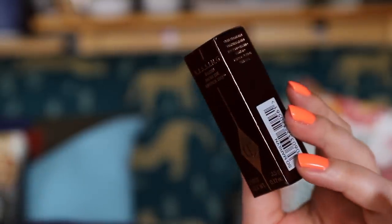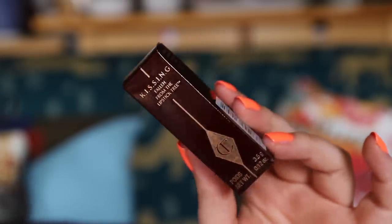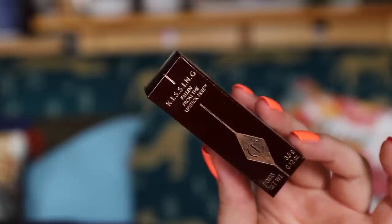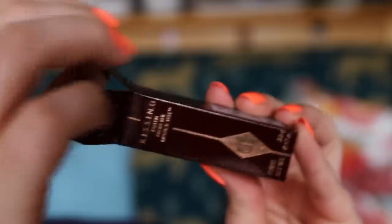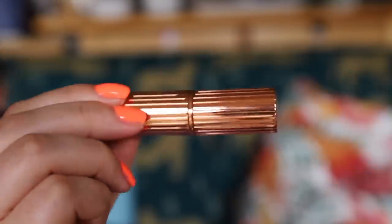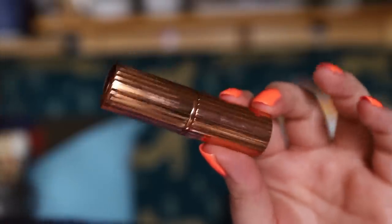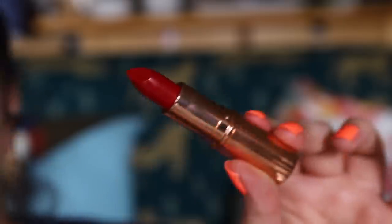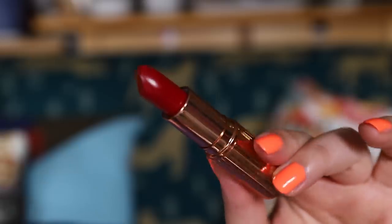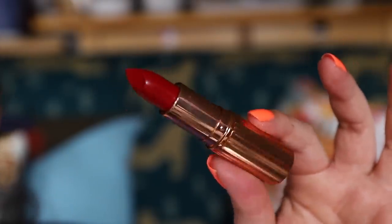The last one is Charlotte Tilbury — this is the Kissing lipstick in the shade 'Fallen from the Lipstick Tree.' I was holding off on this one because I've never used a Charlotte Tilbury lipstick before. It reminds me a lot of Estee Lauder packaging — very pretty, sort of rose gold and classic. The color is like a really classic red, and I am going to pop that on my lips today.